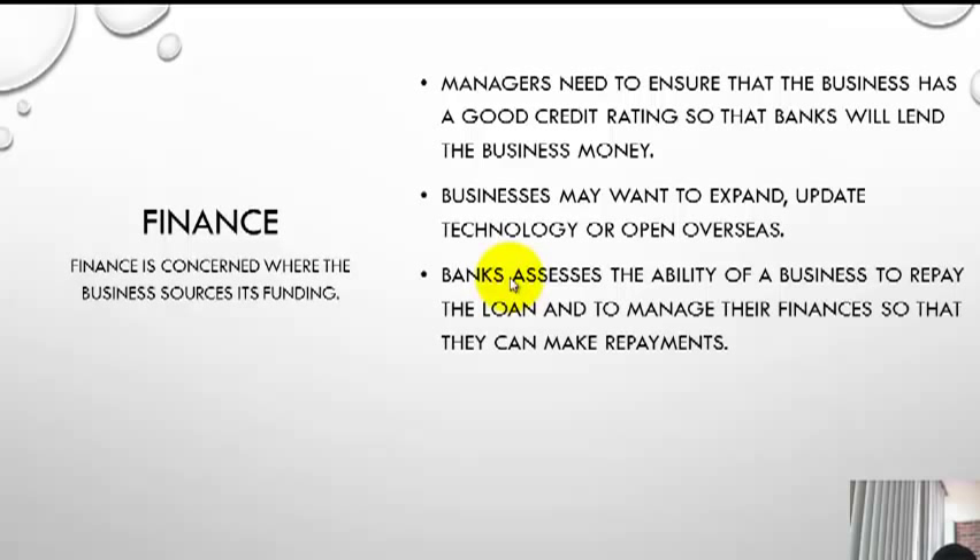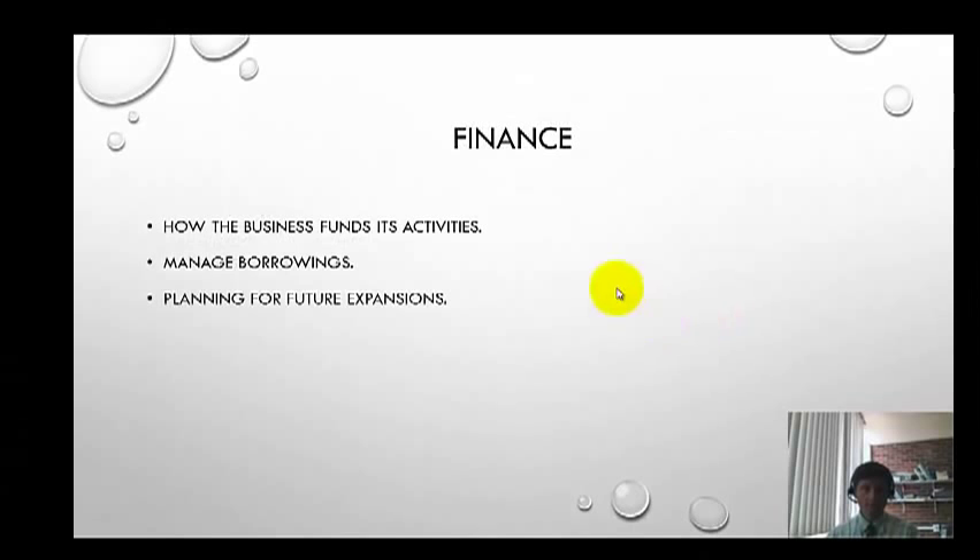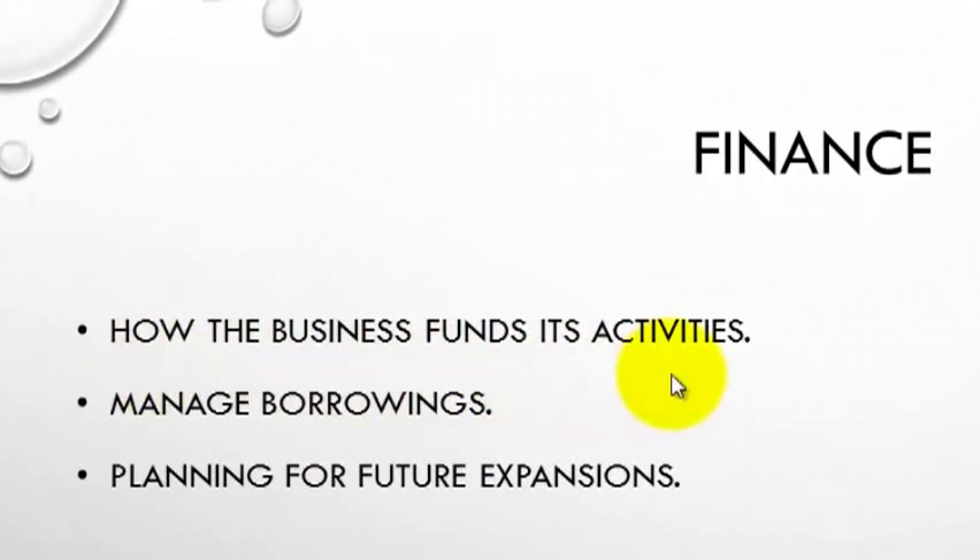Another source can be shareholders or other owners who come into partnership with the business. But if we don't have that much money, it's the banks we go to, and they want to assess the ability of the business to repay the loan. If the business goes bankrupt, they want to know if they can recoup money through various assets they can sell. They also assess whether the business can manage finances to make repayments on a weekly or monthly basis. Finance relates to how the business funds its activities to expand, how they manage their borrowings, and how they plan for future expansions — typically requiring a three to five year strategic plan.